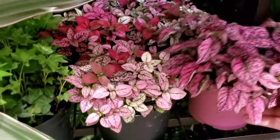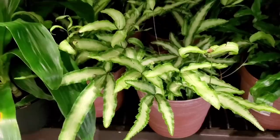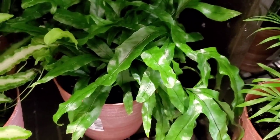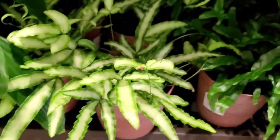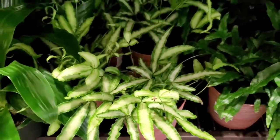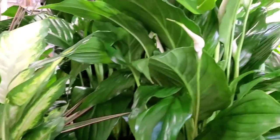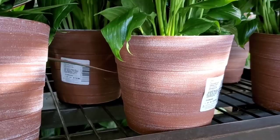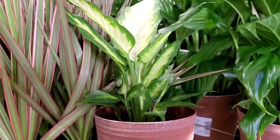These are also $9.98. They have some ferns too — I think this is a kangaroo paw fern, and I don't know what this other one is, kind of looks like the kangaroo paw but variegated. There are some pink dracaena, and here is a Dieffenbachia. These peace lilies come in this planter and are $14.98. The Dieffenbachia in the same planter is $12.98.